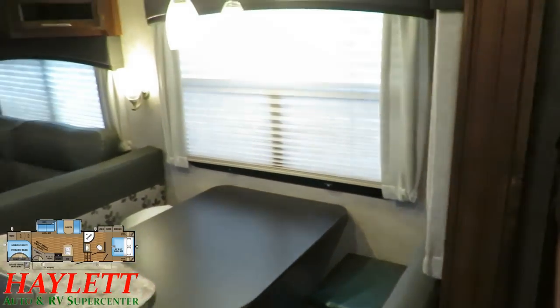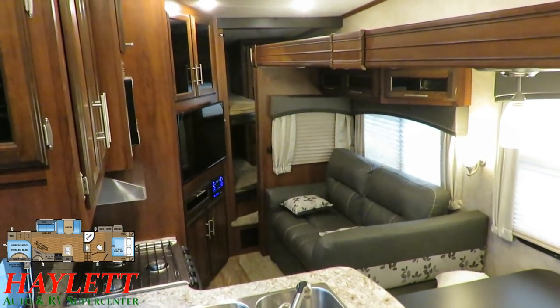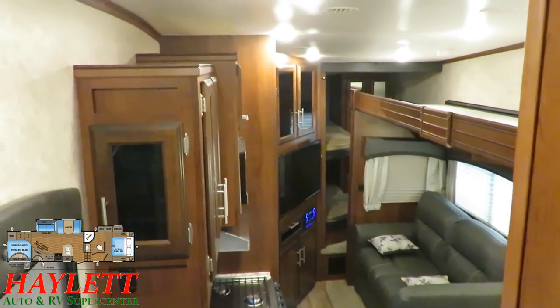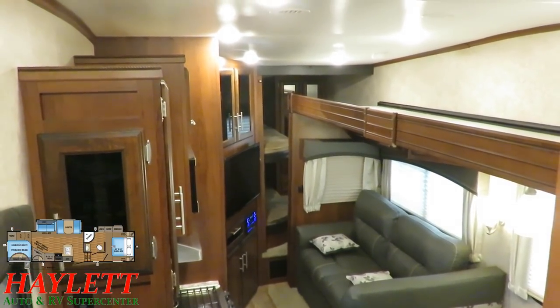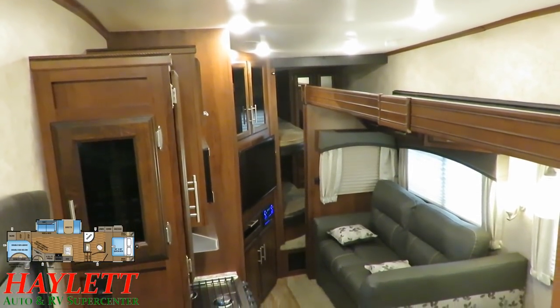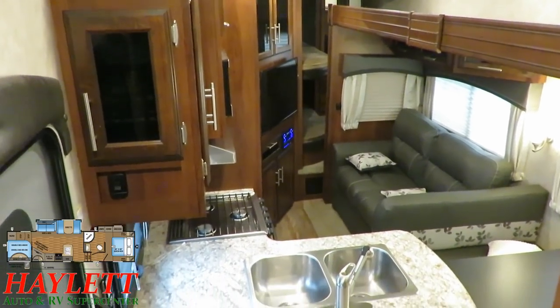I'm actually in the trailer as they're getting unhooked from their truck and trading it in currently. I jumped on this one the moment it arrived, and they're putting wheel chocks under the tires to get unhooked. They were very actively invested in proper use, preventative care, and maintenance - everything. They just found that they didn't need the bunks and they're swapping up to a larger couples camping Eagle here at Hayland RV. That's really the only reason she's here.